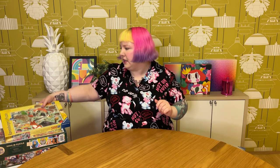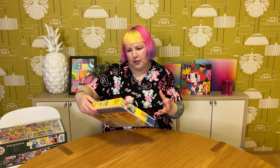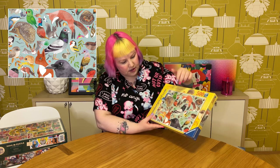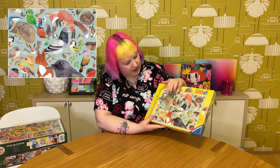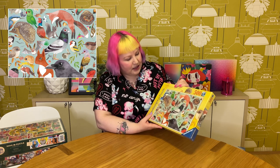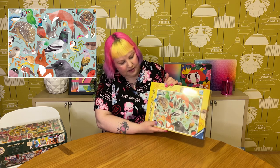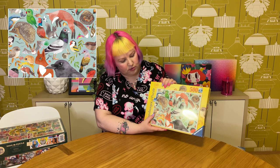The other 500-piece Ravensburger is called Garden Visitors by the artist Matt Sewell — he's got a whole range called Matt Sewell's Birds and I've got a couple of others from the series. It's this really cute image of UK and European garden visitors: squirrels, ravens, pigeons, foxes, hedgehogs, and here in Australia we even have echidnas, which I don't think anyone else has! Lots of cute little birds and critters with plants and leaves. It looks very watercolour-style and I really like the art style — I think it'll be a nice one to put together.